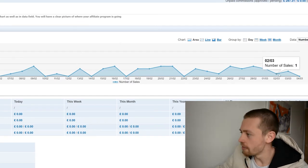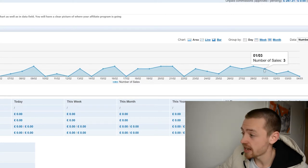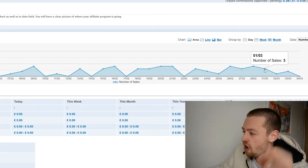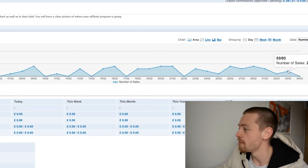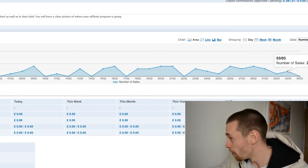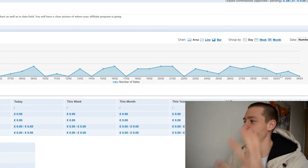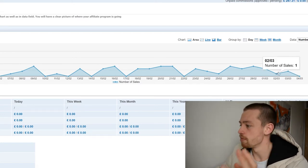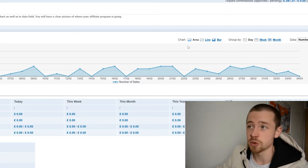Moving on to earnings — on the main affiliate, it's the start of the month. We've been making around one to two sales a day. On the first day we made three sales, which was a nice lift, but today we haven't made anything. These commissions are kind of low in value, so we've only banked around £15 so far this month.